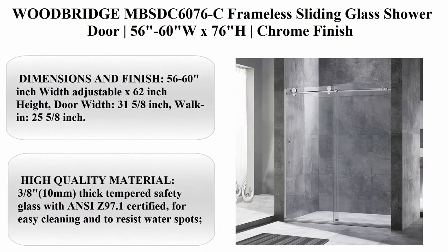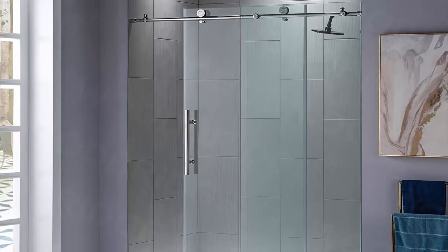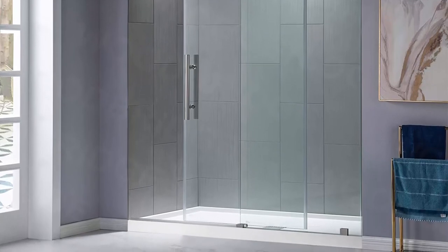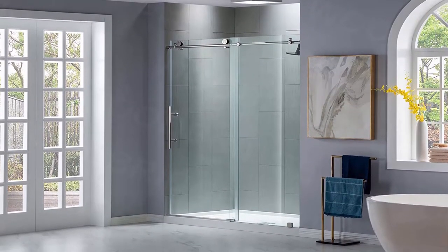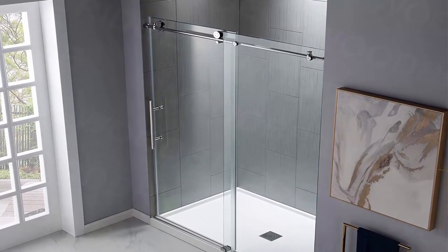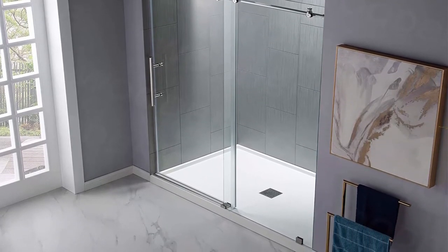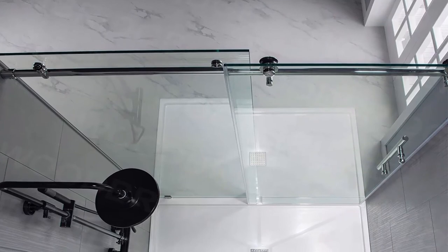Top 7: Woodbridge MBSTC-6076C Frameless Sliding Glass Shower Door, 56-60 inches W x 76 inches H, chrome finish. Dimensions: 56 to 60 inch width adjustable x 76 inch height, door width 31 and 5/8 inch, walk-in 25 and 5/8 inch. Stainless steel top guide bar can be trimmed up to 4 inches for width adjustment. High quality material: 3/8 inch, 10mm thick tempered safety glass with ANSI Z97.1 certified, for easy cleaning and to resist water spots. Large solid stainless steel rollers creating a quiet, smooth and effortless sliding. Ultralux glass coating creates an easy-to-clean, long-lasting shield on glass surfaces.